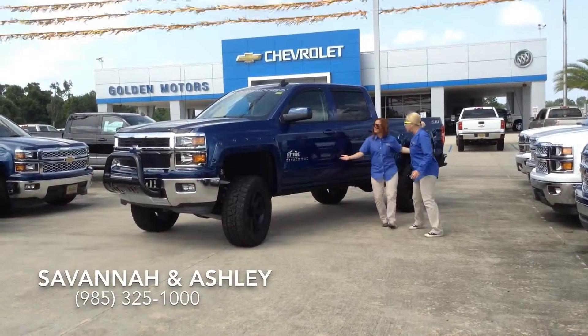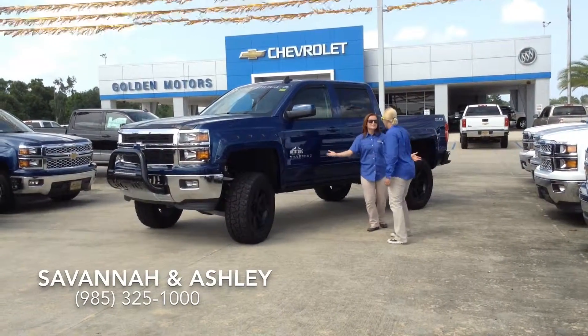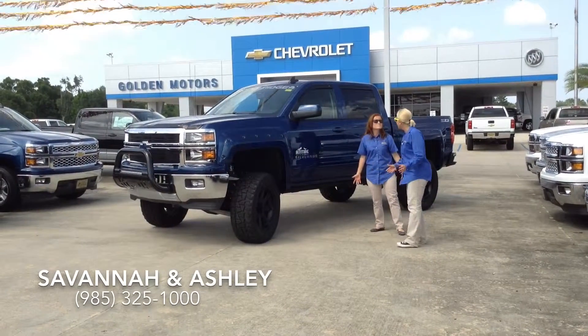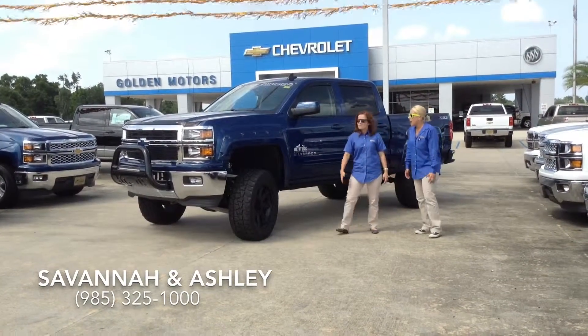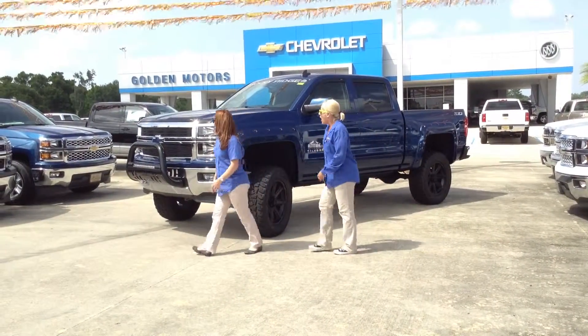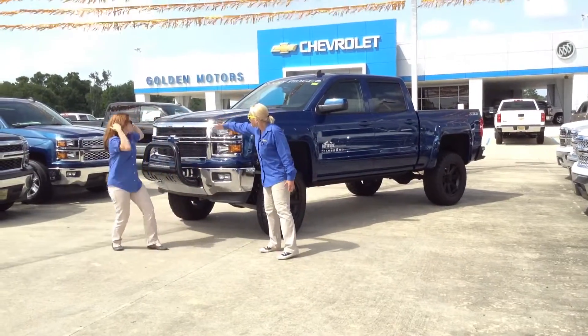Oh my gosh, Ashley, look at this truck. It's so big — it looks like one of those Rocky Ridge Silverados or something. I mean, look, it's just so huge. It's so lifted. Look at this grill.